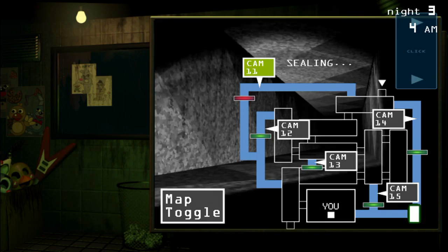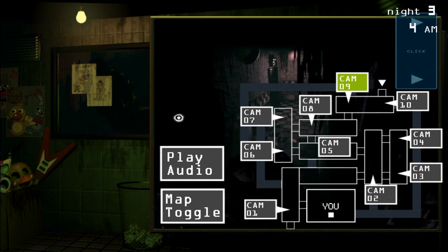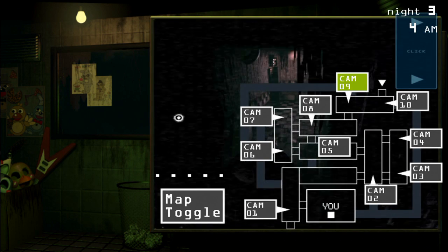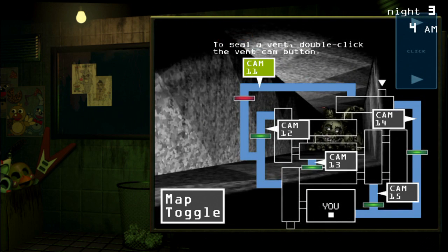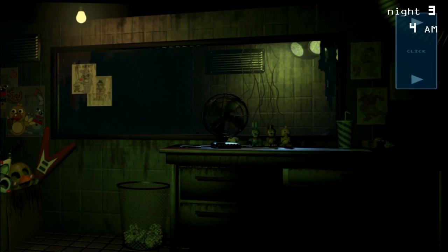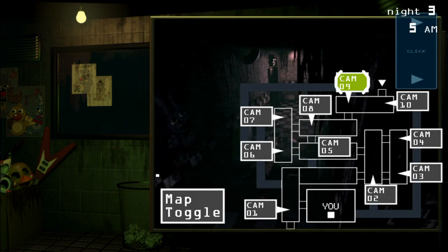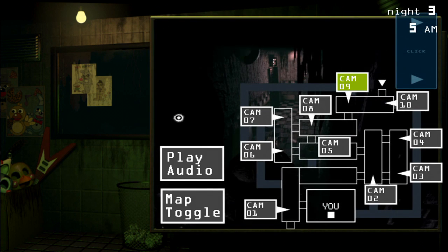Uh-oh. Stay there. Stay. Hey hey hey — what do you think you're doing buddy? Can't be doing this at 4 o'clock in the morning. I'm risking it right now. Hello — oh, never mind, you don't like me. 5am guys, one more hour, and then a cutscene and then night 4.